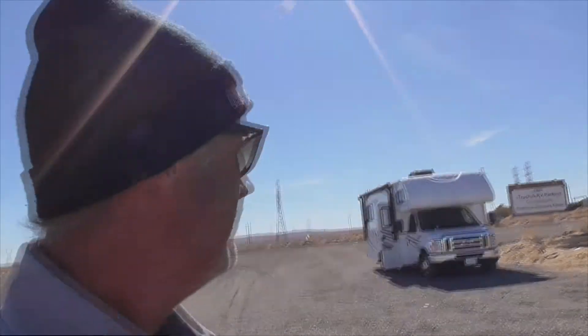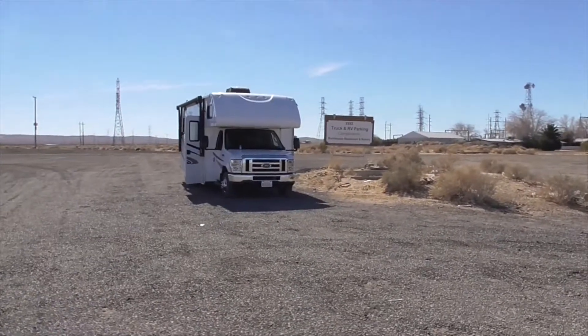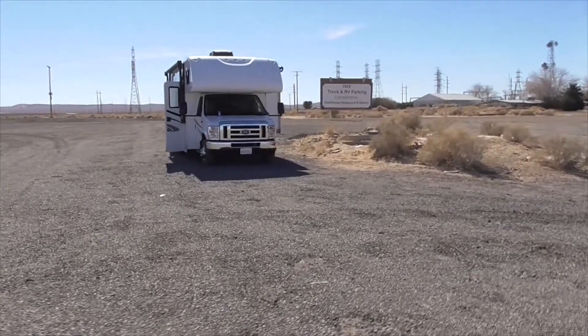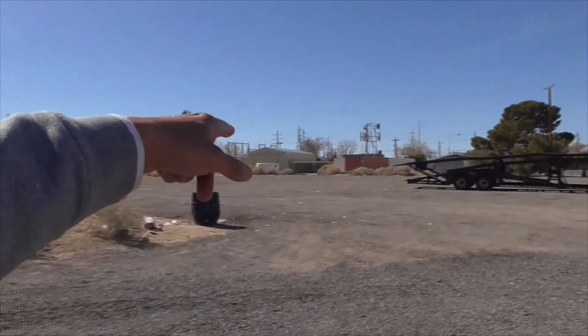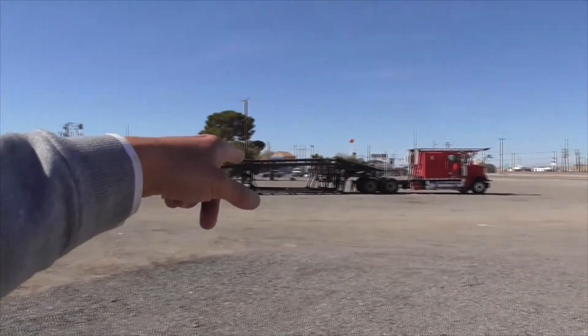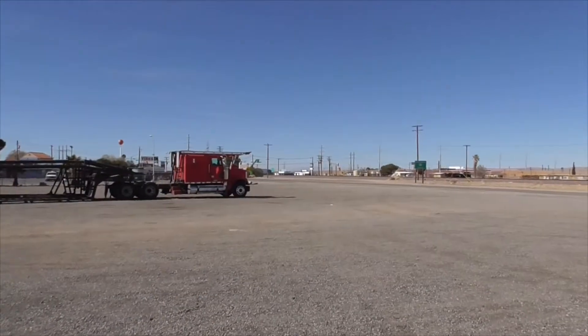This is the last night of our boondocking tour of the ghost towns and abandoned towns, and we're in Kramer Junction in Boron on 395 and Highway 58. Here we are boondocking, compliments of Roadhouse Restaurant and Bakery. Here's the town, here's a truck next to us, here's the highway, and I'll take you into town and we'll see what we can find.